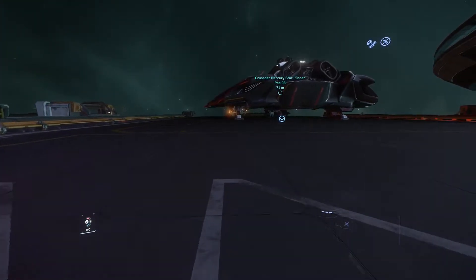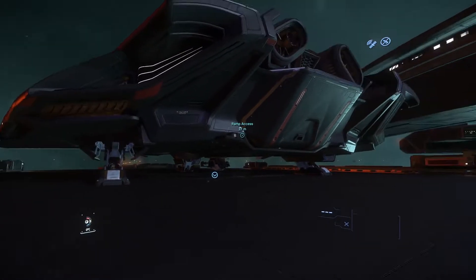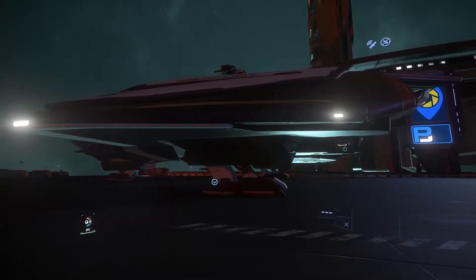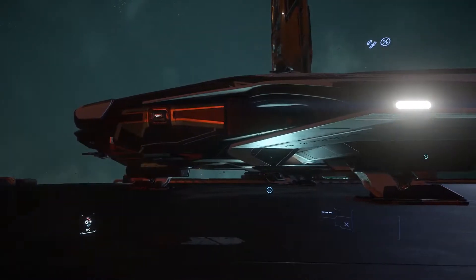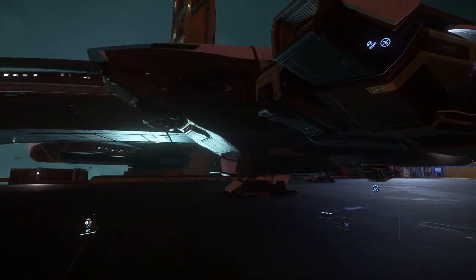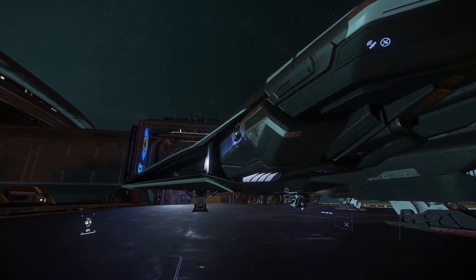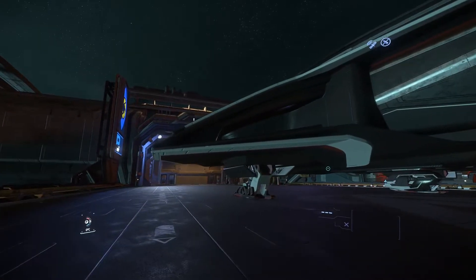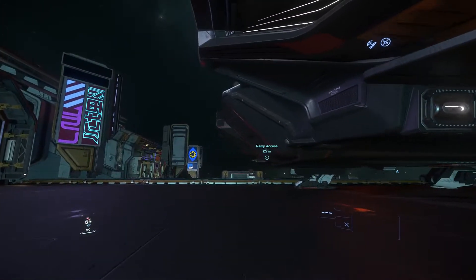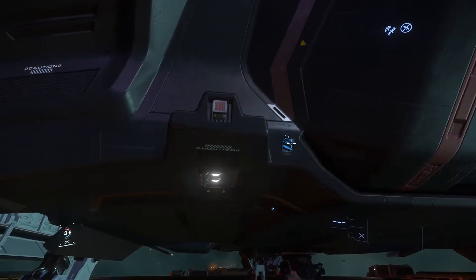G'day everybody, Evan here and I am really excited about this video. I'm actually showing off — and I can't believe it — it's the Mercury Star Runner. I am just in awe about this. I've seen many YouTube videos about it. I'm really excited about this ship, purely because the exterior looks brilliant, but I'm really much a fan of the interior. I'll give you guys a bit of a tour and let's see how it all pans out. I probably will fly it because I really want to see how this thing handles, and I may be doing missions in this in the future for sure.